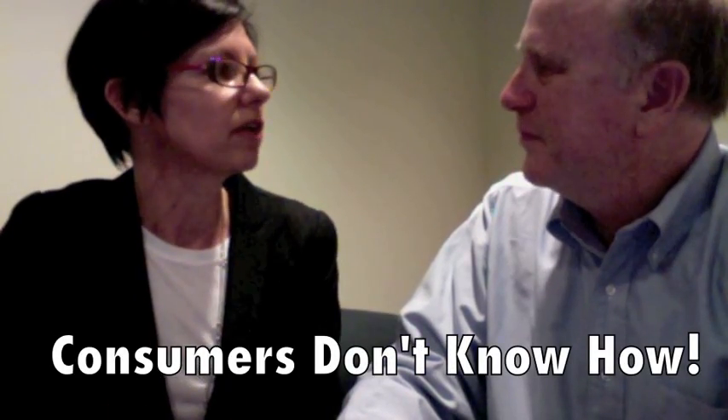And are consumers going green? Absolutely. They're going green, but they don't know how to go green. That's the thing. Consumers want to save energy, but how do we do that? It's really hard to understand how energy works in your home.